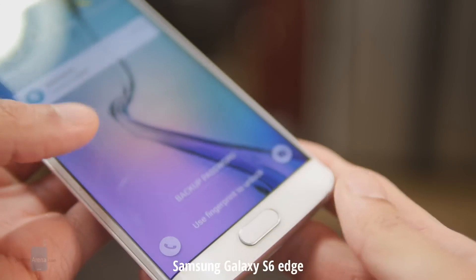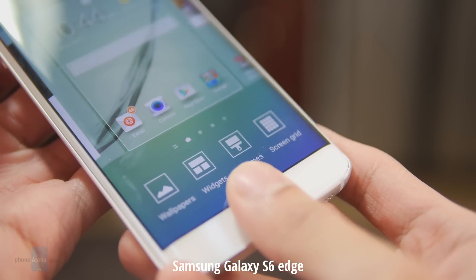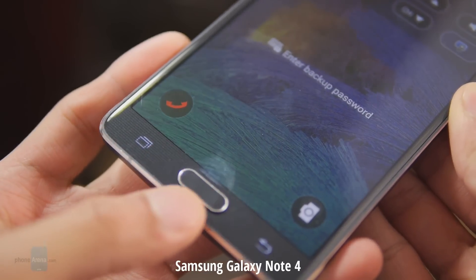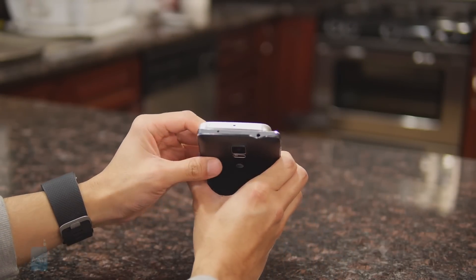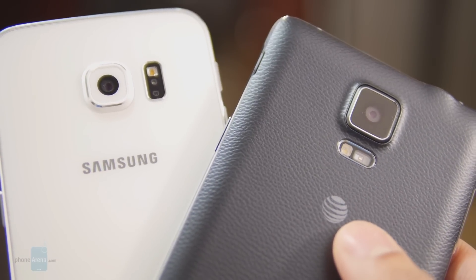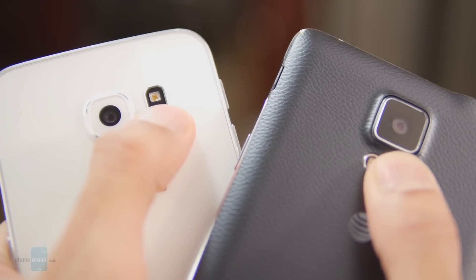Below the displays you have their home buttons, which incorporate their fingerprint sensors. The implementation used by the S6 Edge is by far better and easier than the old swiping style of the Note 4. They have similar features in the form of their IR blasters which allow them to double as universal remotes, and in the back you have their heart rate sensors which allow you to measure your pulse.